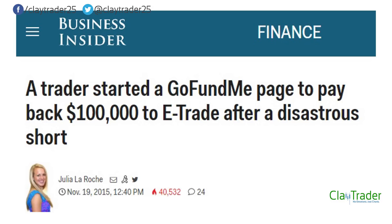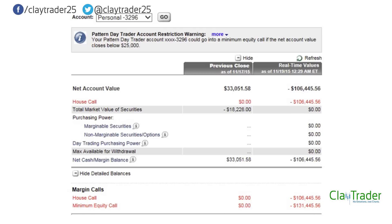A trader started a GoFundMe page to pay back $100,000 to E-Trade after a disastrous short. I'll put the link down below in the description so you can read the article and see all the details. Here is the guy's actual account statement showing where he lost the money. He set up the GoFundMe account, so to justify it he had to show some sort of proof. You can see he owes — when you see a negative sign in front of your balance, that is not good. And when it's negative $106,000, that's even worse. That's what this person owed after the penny stock short unfolded against him.